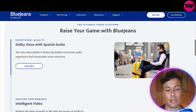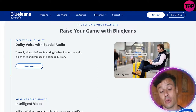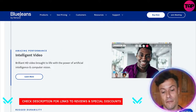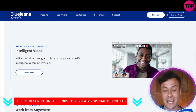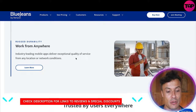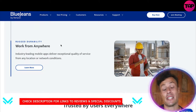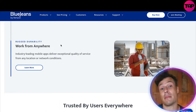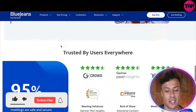Raise your game with BlueJeans Dolby Voice and spatial audio, ensuring the very best recording quality. They also offer intelligent HD video brought to life with the power of artificial intelligence and computer vision — you can see on the right hand side what you can expect from this software. It allows you to work from anywhere, which is changing the way we live. If you want to find out more about ways to make money online, make sure you subscribe to the channel.